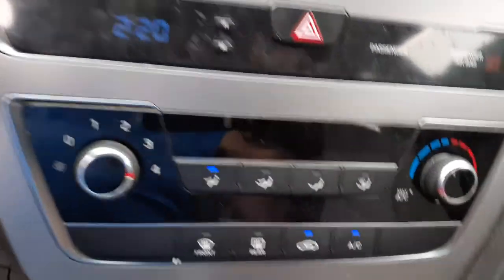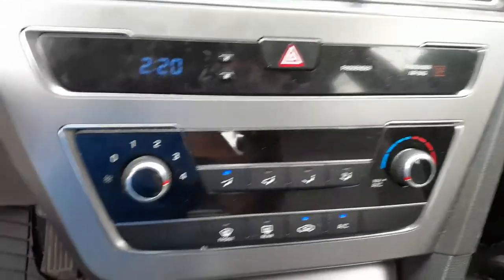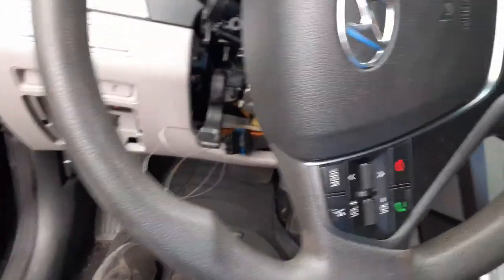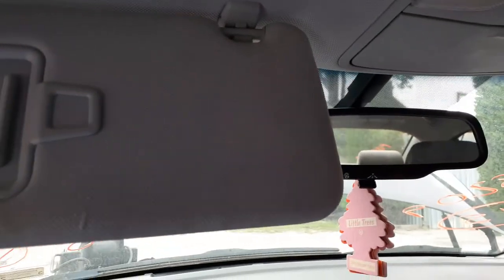This is your digital clock, this is your automatic temperature controls. There's your dashboard — two-tone, dark gray and light gray. There's your visors, both of them — same thing, lighted, with sliders, cloth.